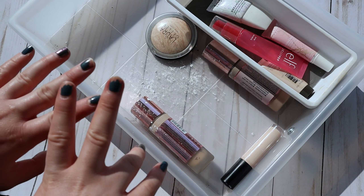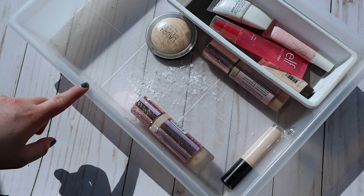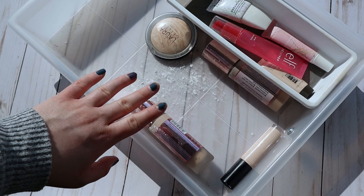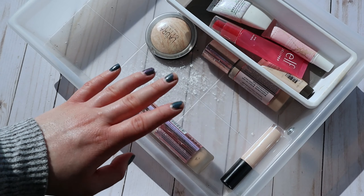Hey guys, welcome back to my channel. If you're new here, my name is Sydney, and today's video is going to be all about me exposing how nasty some of my makeup drawers are, and about shopping my stash. I thought it would be fun to come on camera and carry a little shop-my-stash basket with you guys.